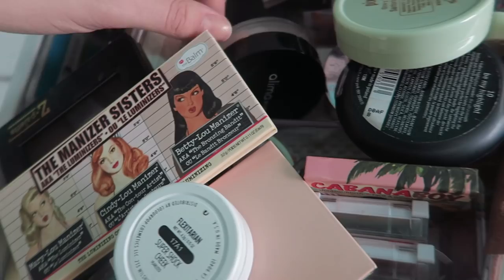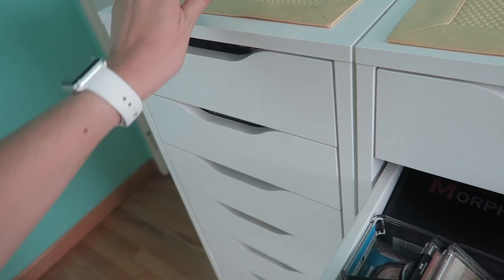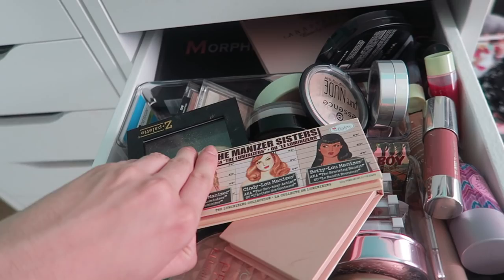Then I see a ColourPop highlighter — this is Flexitarian. I think I'm gonna keep it because I don't really wear it very often, but it is a really crazy intense highlighter and I kind of broke it already. Those highlighters break super easily, be careful.